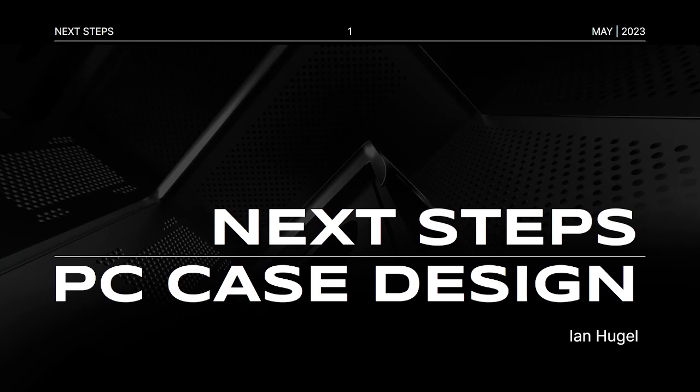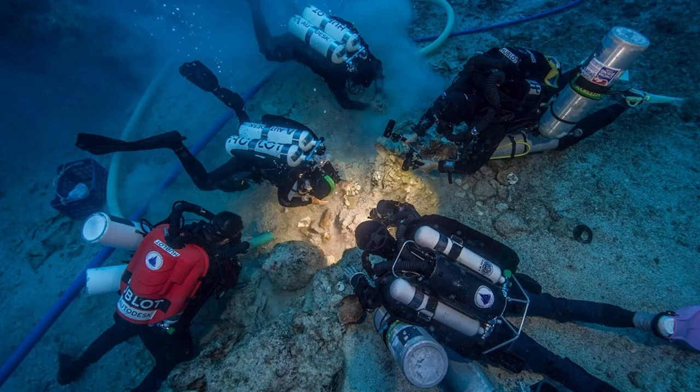I'm Ian Hugel, and this is my capstone project, Next Steps PC Case Design. We're talking about computers, but our journey actually begins in the Mediterranean Sea.